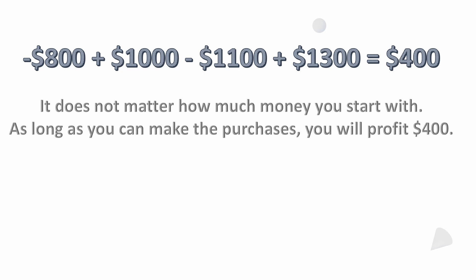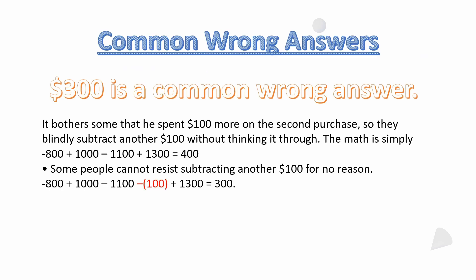Keep in mind it does not matter how much money you start with — as long as you can make the purchases, you will profit $400. There are a number of common wrong answers. $300 is a very common wrong answer; it's not correct. It bothers some people that he spent $100 more on the second purchase, so they blindly subtract another $100 without thinking it through.